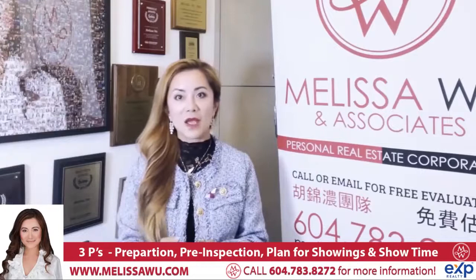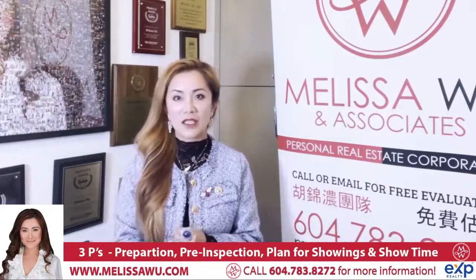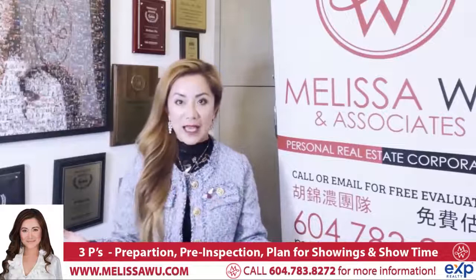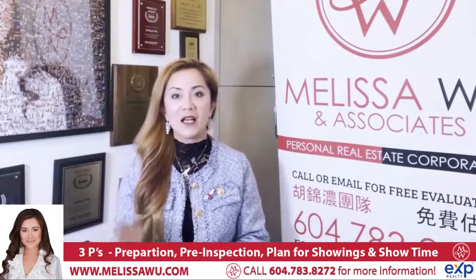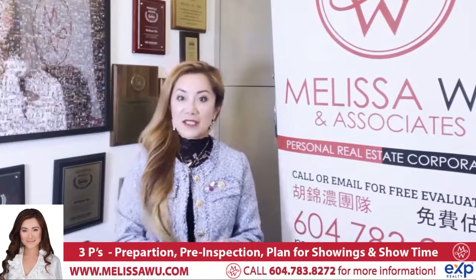I recommend we do some preparation, including the exterior of the home. That includes a power wash and cleaning up the front yard. I recommend keeping it clean, tidy, maintained, and trimmed. If there are overgrown plants, bushes, or trees, we trim them all down. If you'd like a contact for landscaping, cleaning, and power washing, I have a contact for you — just let me know and I can send that to you.